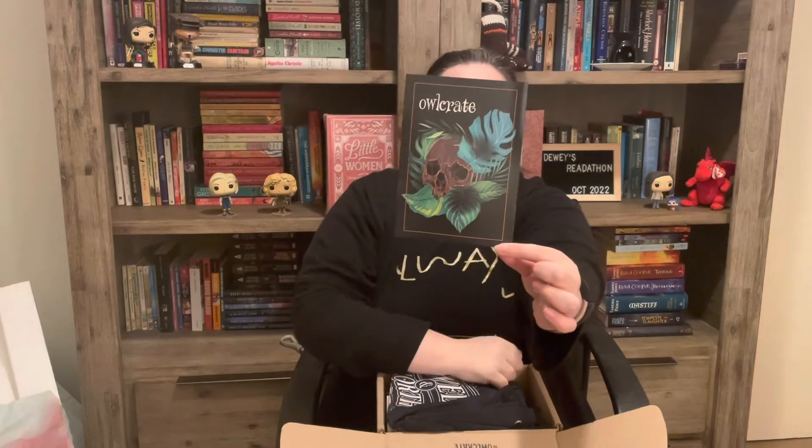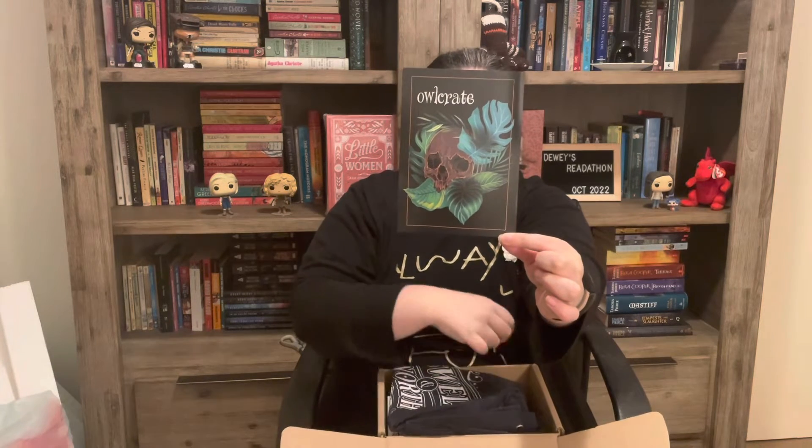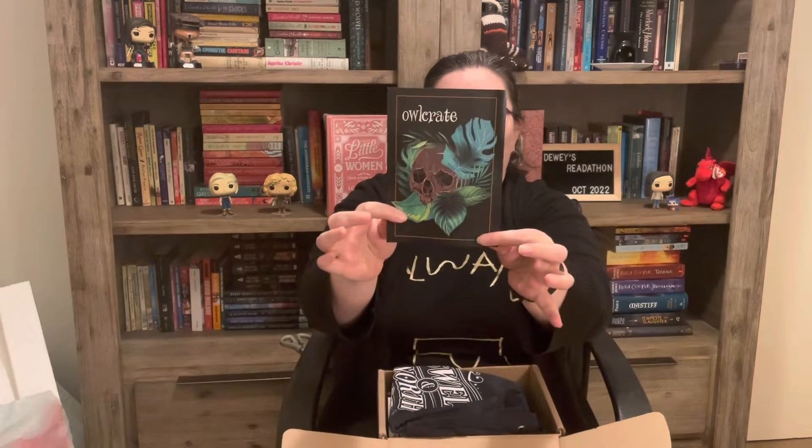It's a good week. So, what do we have in the September Owl Crate? I can't remember what the theme is supposed to be. But of course the spoiler card is on the top, and it's a skull with a bunch of leaves — that's the artwork. The theme is Memento Mori. So I'm assuming it's sort of a death-type spooky theme.